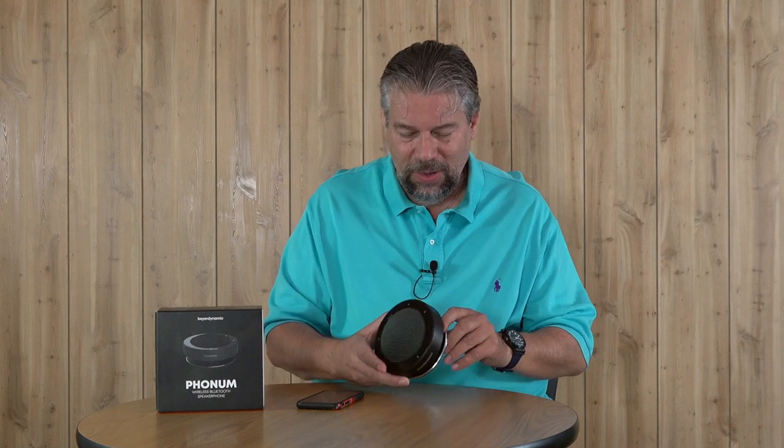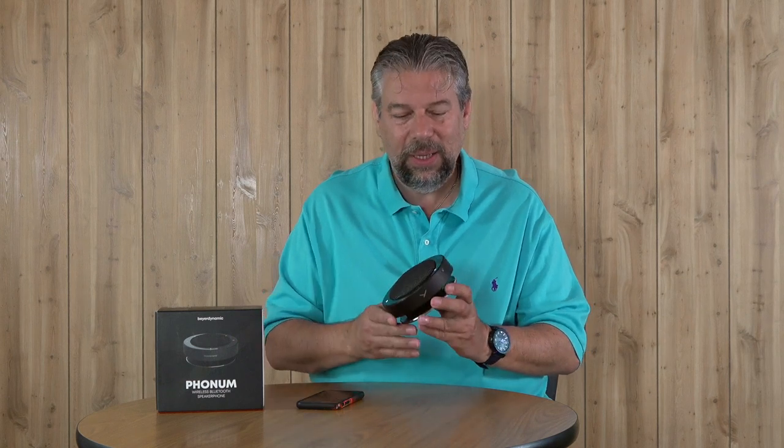Let me go ahead and turn it on. There's actually a power switch on the side, along with its USB-C charging plug. And as you can hear, it just told me my battery level. It's handy.